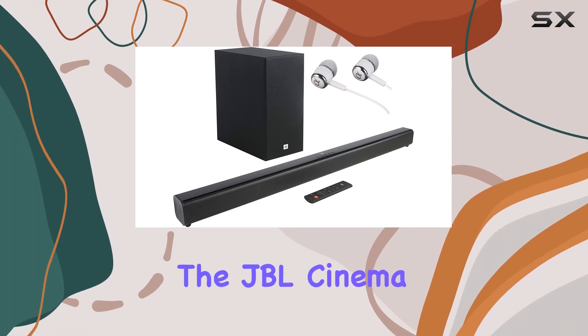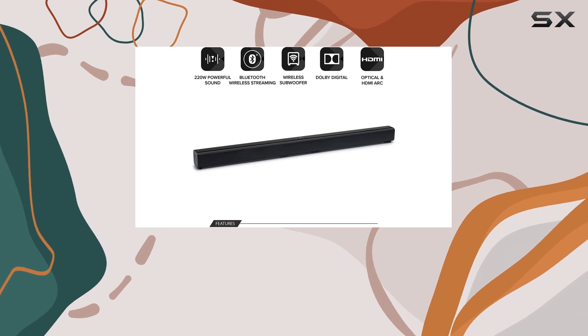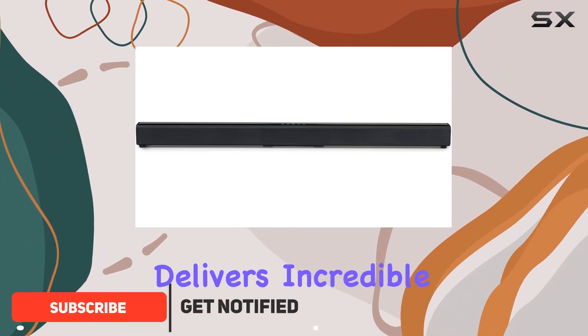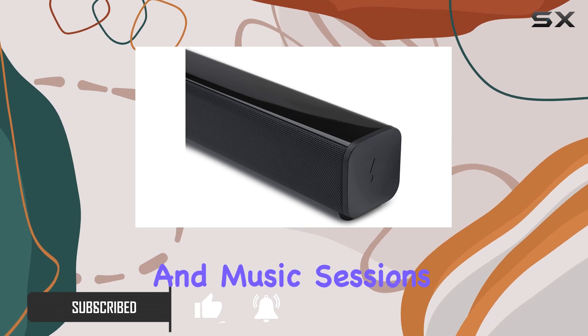Today, we're diving into the JBL Cinema SB160, a powerhouse soundbar that promises an immersive cinematic experience. Boasting a formidable 220W power output, this soundbar delivers incredible, room-filling sound that truly enhances your movie nights and music sessions.